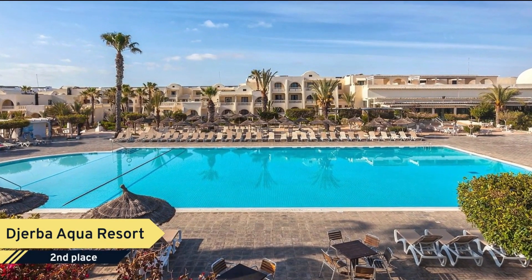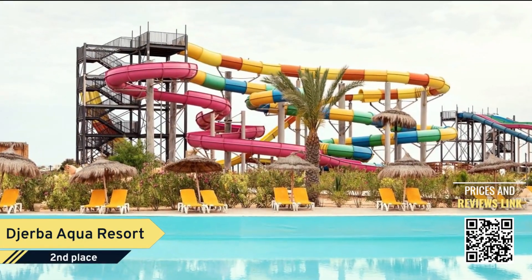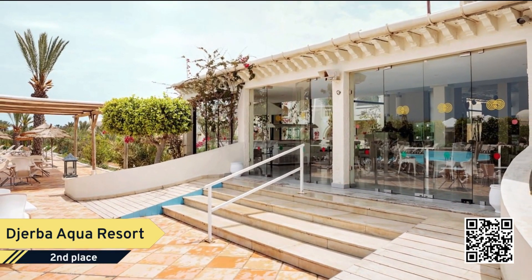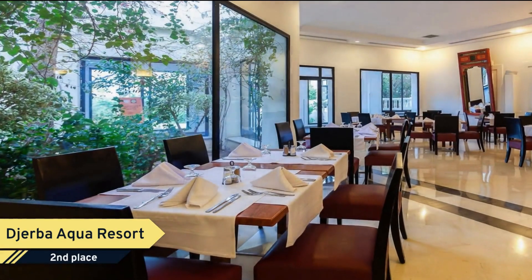Number 2. Djerba Aqua Resort. With its traditional, elegant architecture on the outside and modern facilities on the inside, Sun Connect Djerba Aqua Resort is a charming hotel for the entire family. The hotel offers a wide range of restaurants, bars, activities, and entertainment to keep the whole family happy.